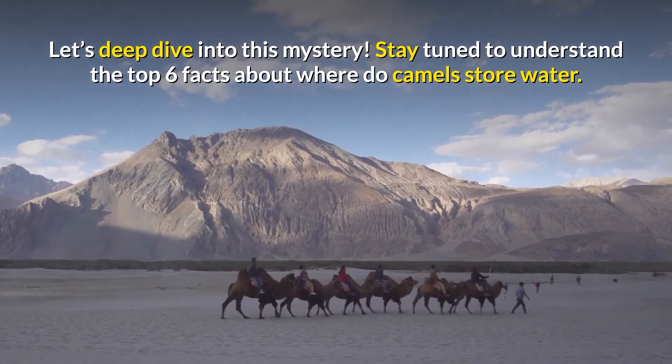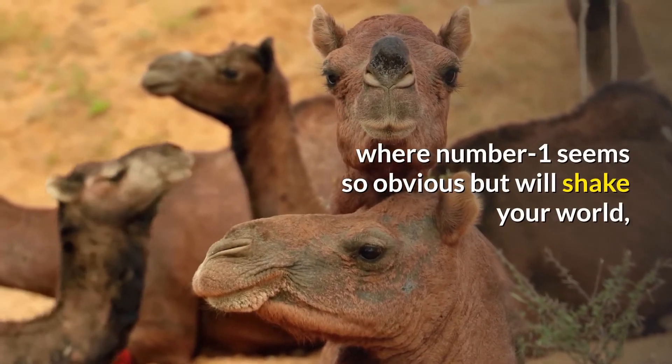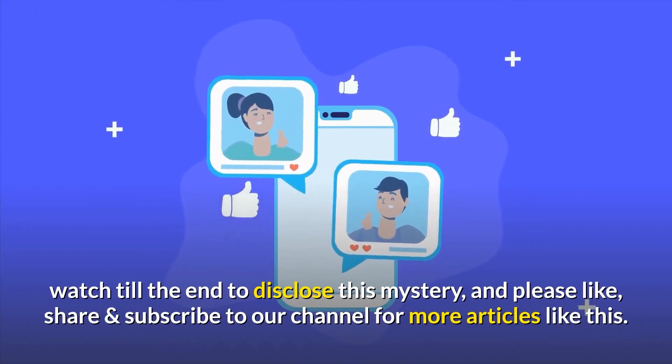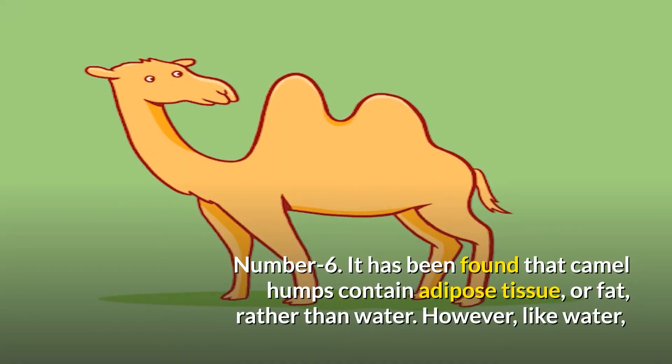Let's deep dive into the top six facts about where camels store water. Number six: it has been found that camel humps contain adipose tissue — fat — rather than water.